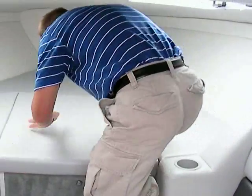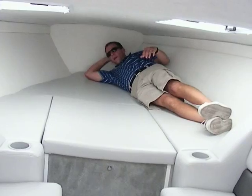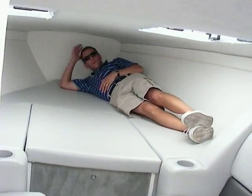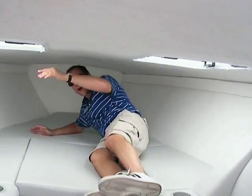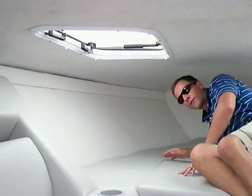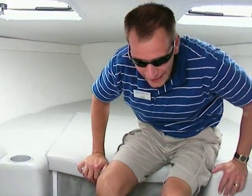The V-berth — if you wanted to overnight on a boat like this, you certainly could. Two people could easily, easily overnight here. There are two ventilated hatches that open up to let air inside, as well as speakers and gimbal lighting inside.